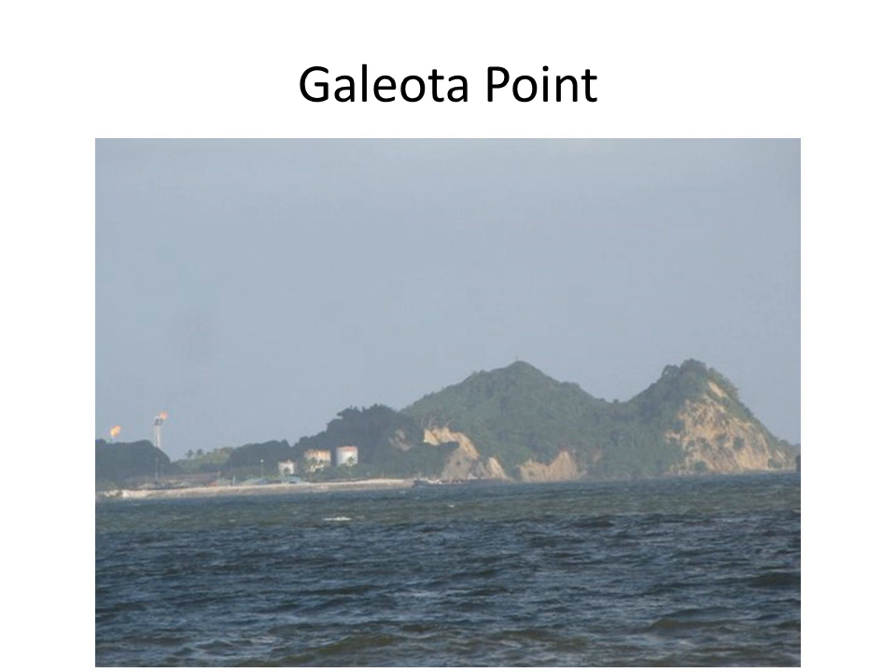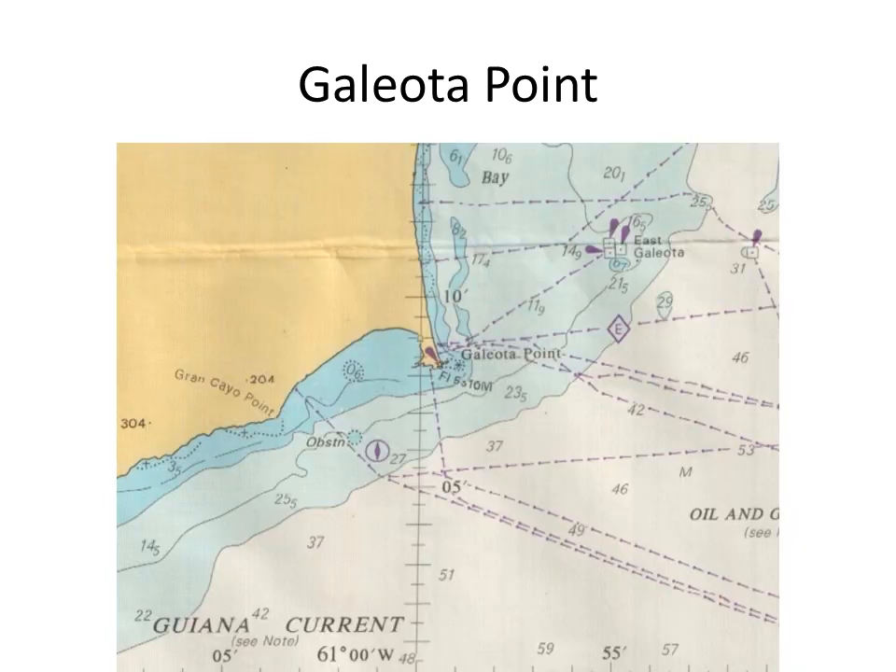The sailing directions describe Galeota Point as the southeastern extremity of Trinidad and the site of an offshore terminal. The point is formed by a narrow promontory. Its outer end, which is 64 meters high, is connected to the mainland by lower land. The seaward side of the point is composed of white cone-shaped cliffs, which appear as islands from a distance. Three detached rocks, about 7 meters high, lie close off the southwest side of the promontory. This chart extract shows the location of Galeota Point at center.